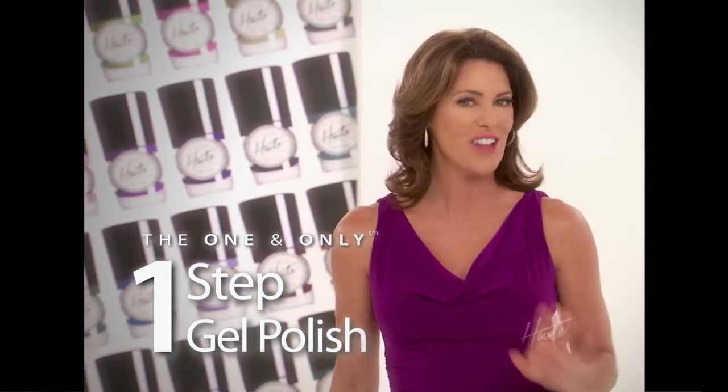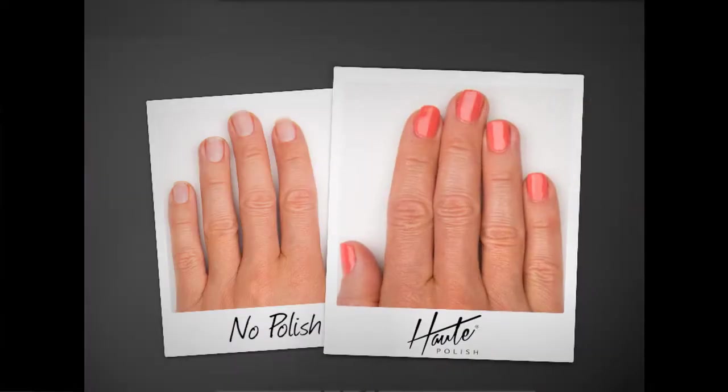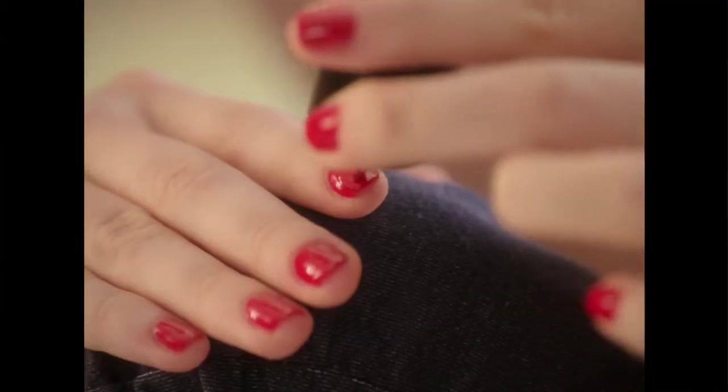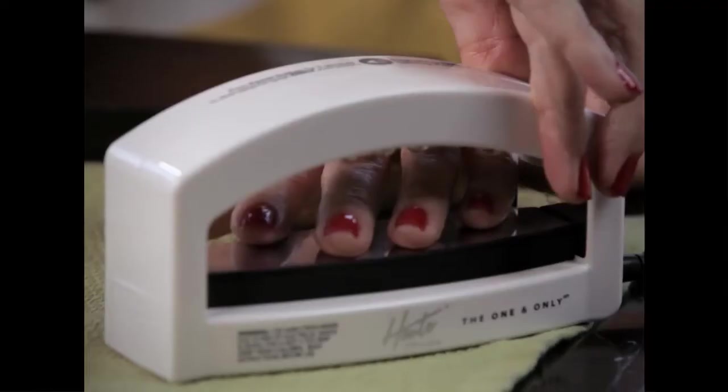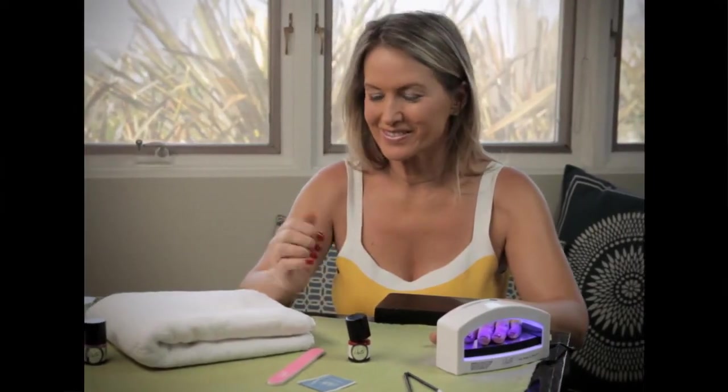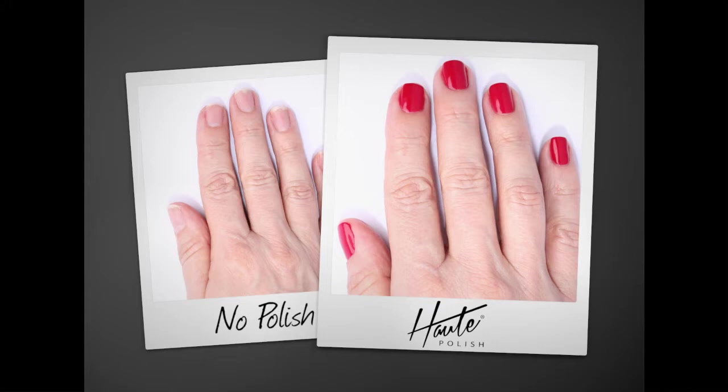Hot Polish gives you the fastest, glossiest, most durable gel nails ever, with professional shine that lasts up to 14 days. When you go to a salon and have your nails done, the minute you walk out you feel amazing, confident, and beautiful. With Hot Polish, I can make my house a nice pampered spa with that beautiful, sexy, fully put-together feeling. And with Hot Polish, I think that's the only way to go.